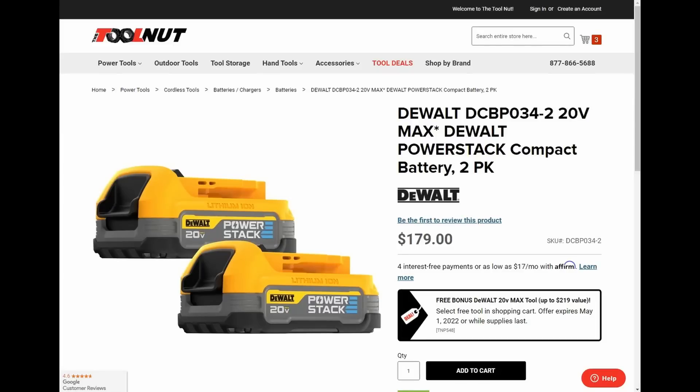Hey guys, welcome back to the Struggleville YouTube channel. I have another amazing DeWalt deal for you — lots of amazing deals lately, it's been a tool deal convoy. Now this is at Tool Nut: you buy this two-pack of the DeWalt PowerStack batteries and you get a free bare tool.